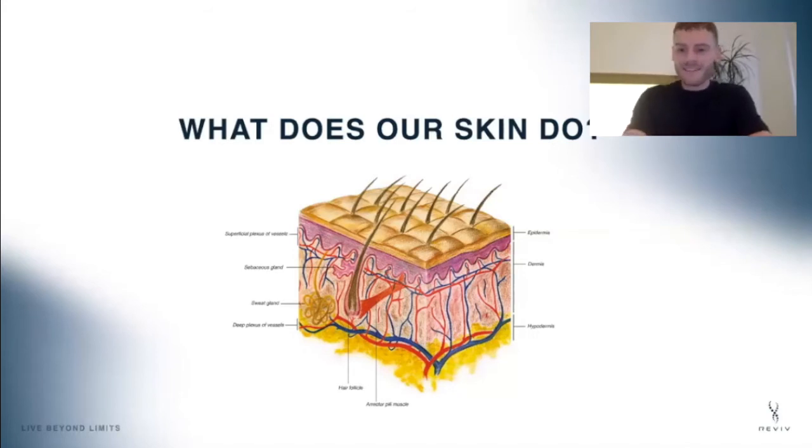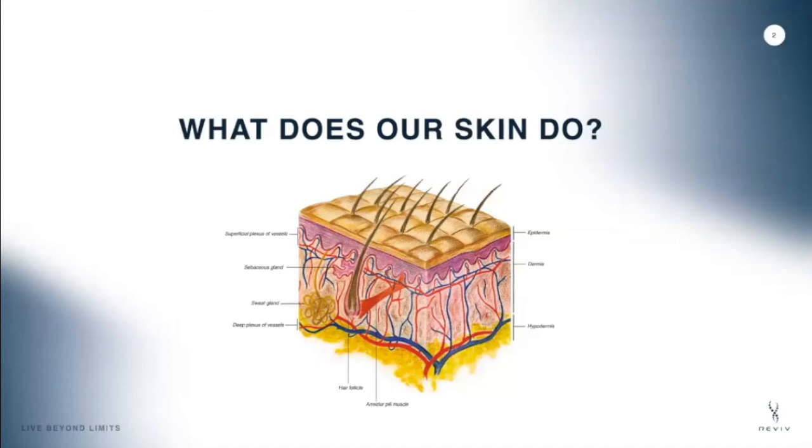Let's start with what the skin actually is and its role. Once we understand that, we can delve deeper into what problems can occur during menopause. Our skin is our amazing waterproof barrier — it protects us from the external environment. It is a fantastic functioning organ, just like your liver, brain, heart, and kidneys. The skin is an organ and it's extremely complex.